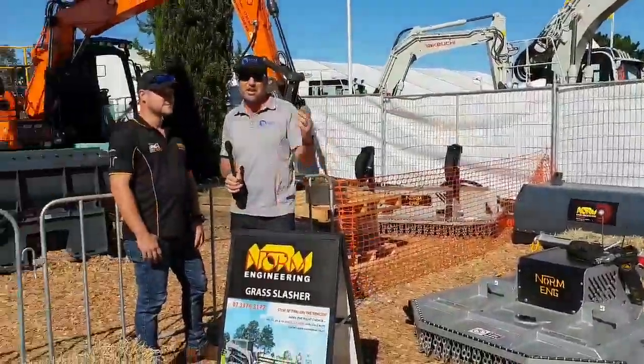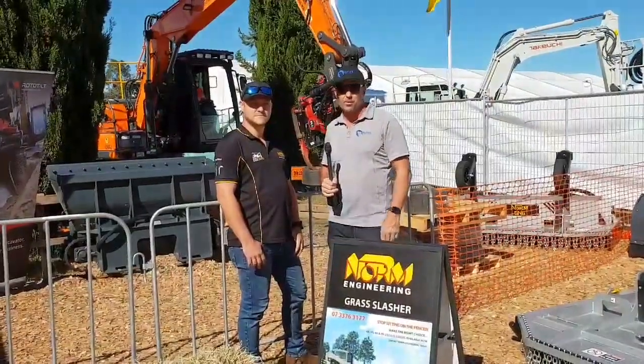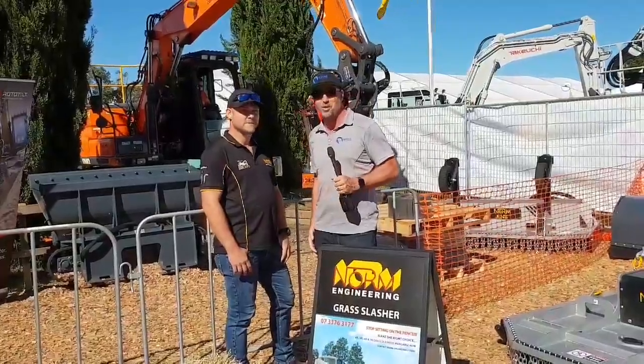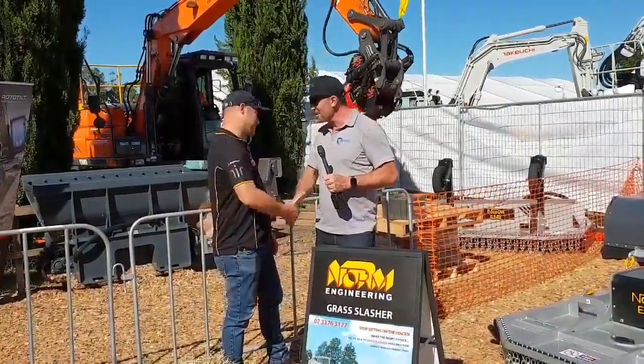So guys and girls, make sure you come down here to DDT this weekend at Penrith Panthers. We've got today, all day Saturday, all day Sunday. Make sure you visit John and the guys down here at Norm Engineering. We'll see you real soon. Thank you very much. Cheers.